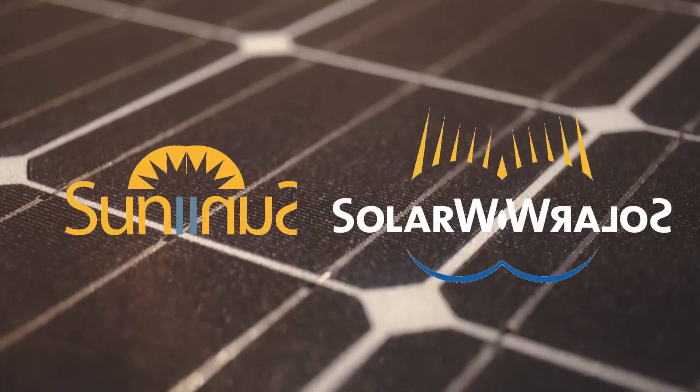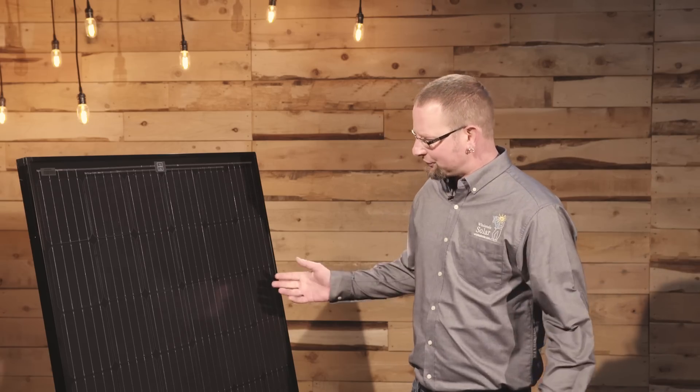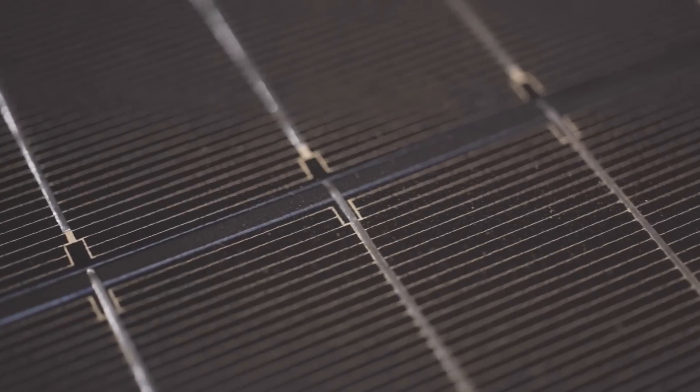The second type of solar panels we're gonna talk about today are Suniva and SolarWorld, both monocrystalline modules that we offer here at Wholesale Solar. As you'll see next to me, this is a SolarWorld 60-cell module with a black frame and a black back sheet.